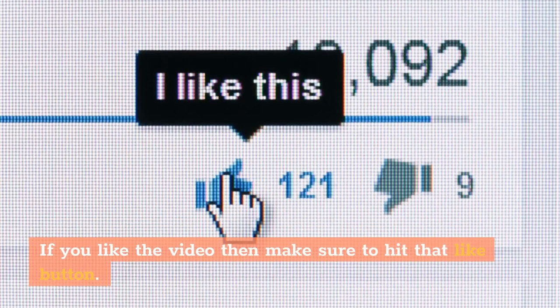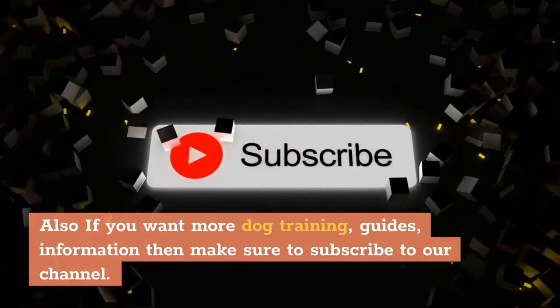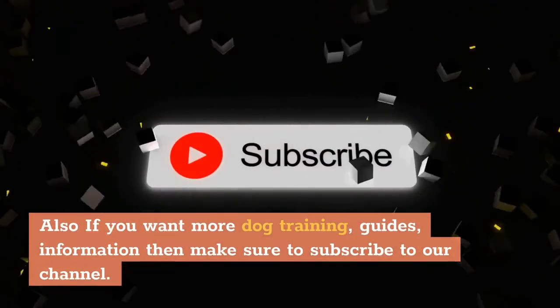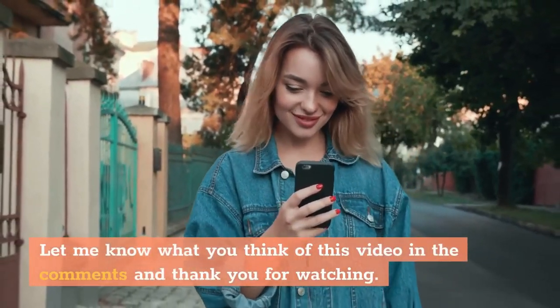If you like the video, make sure to hit that like button. If you want more dog training guides and information, subscribe to our channel. Let me know what you think of this video in the comments, and thank you for watching.